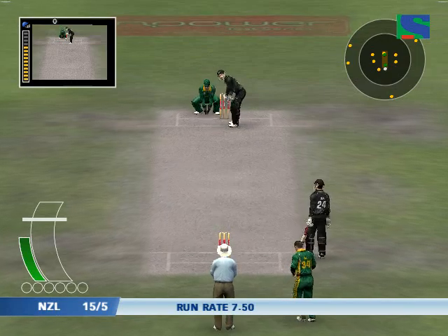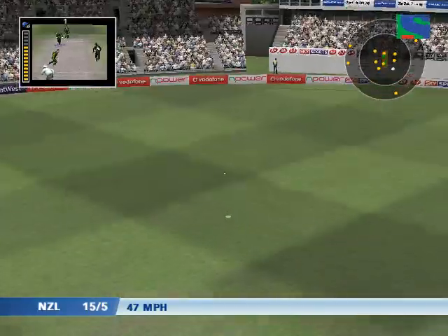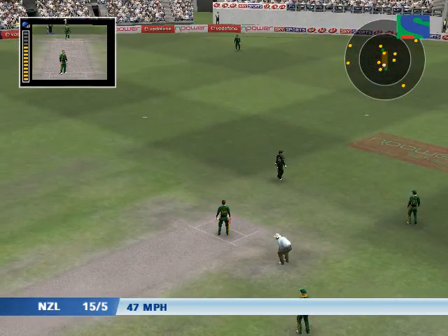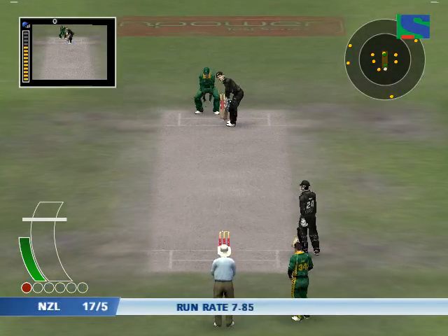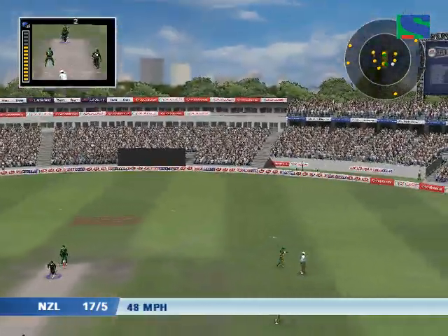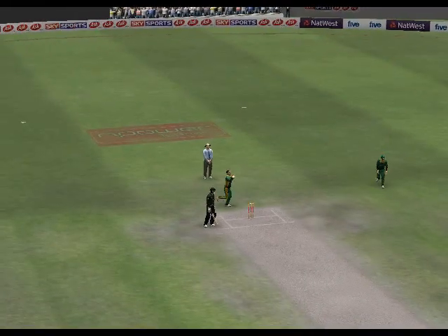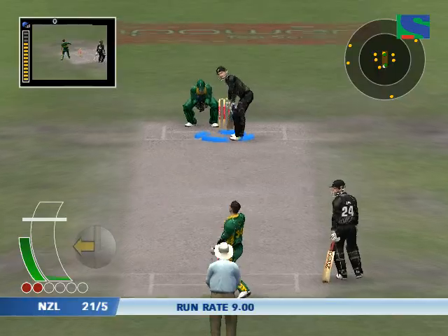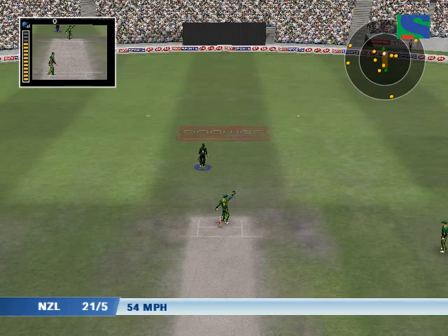Nathan Astle takes guard. The sweeper picks up. Cracking stroke. The secret was that he got his feet into position early and had plenty of time to play it. He's struggling there, but somehow he's got away with it.